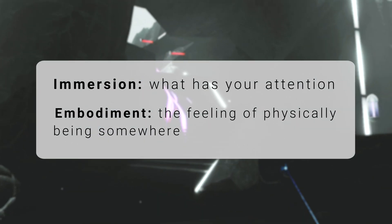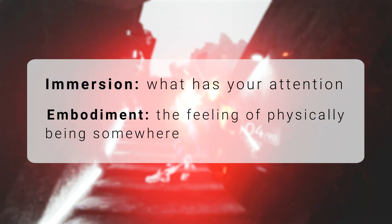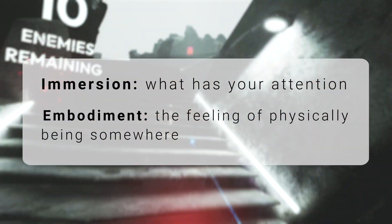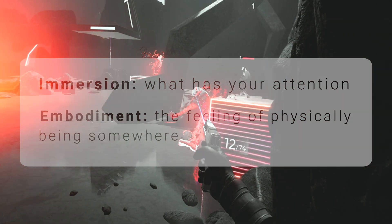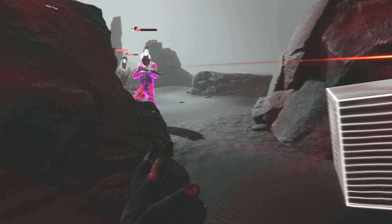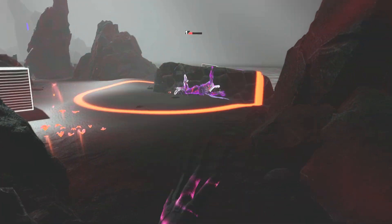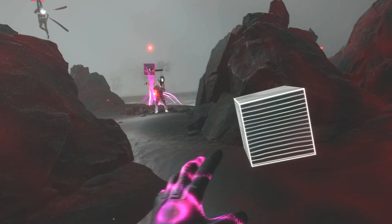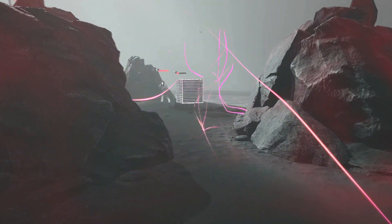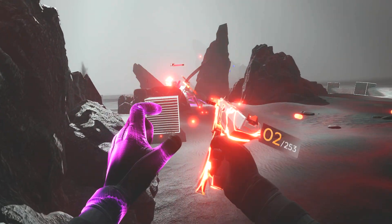So immersion is about attention, and embodiment is the feeling of actually being there. And let's be clear, embodiment isn't a binary thing — it's a spectrum. Some VR games are slightly embodying, while others are very embodying. But what makes the difference? That's exactly what we're going to talk about with Synapse. At first glance, Synapse might look like a pretty common VR shooter, but there are several really intentional design decisions that drive a strong sense of embodiment.